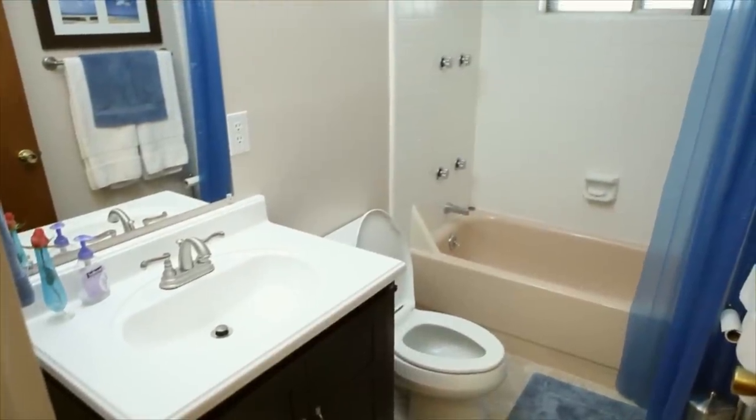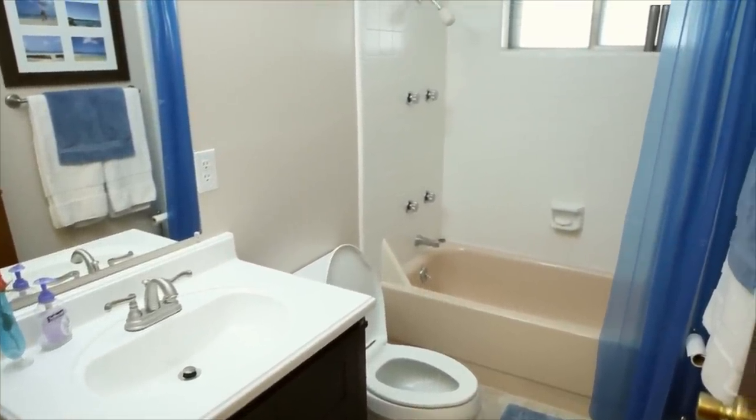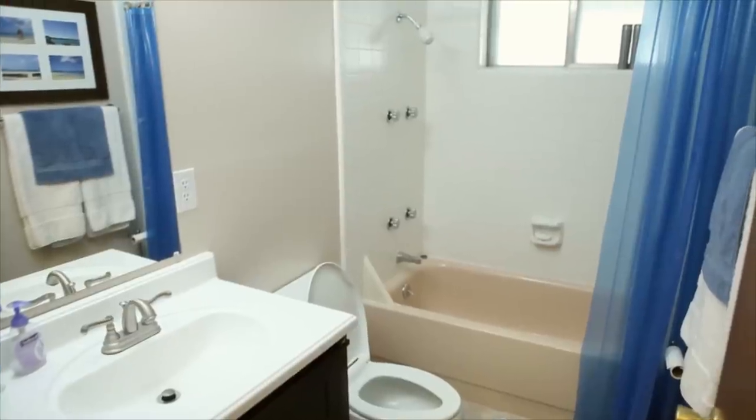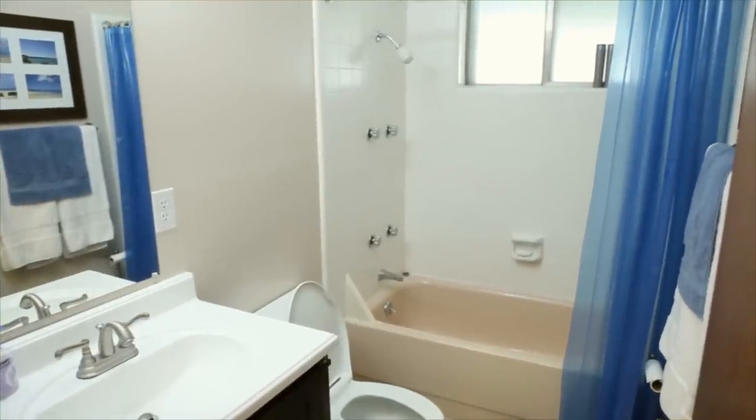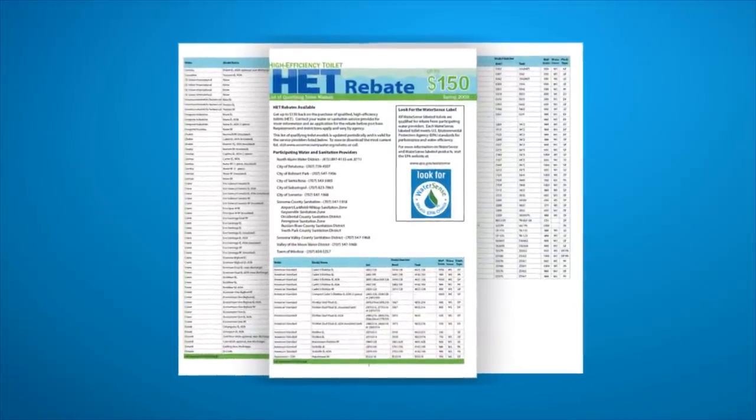75% of the water used inside the average home occurs in the bathroom. Customers can save money and water by replacing old fixtures and fixing leaks. California American Water offers rebates of up to $100 or more to replace old toilets.